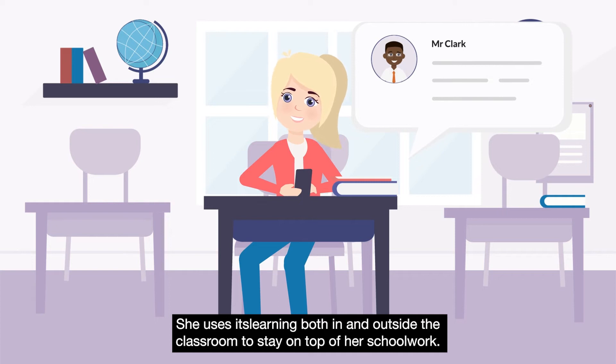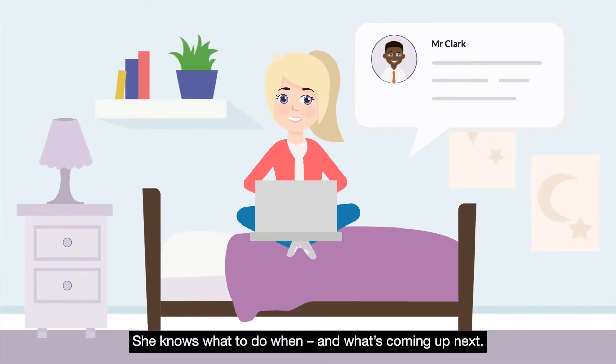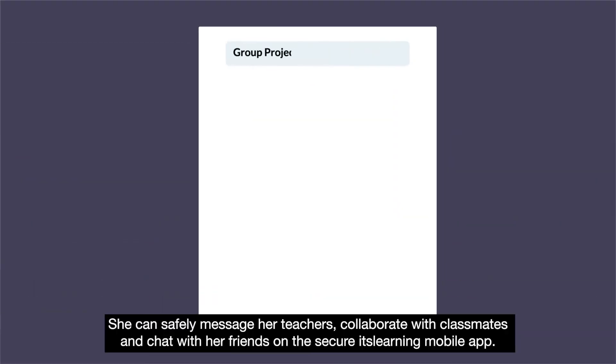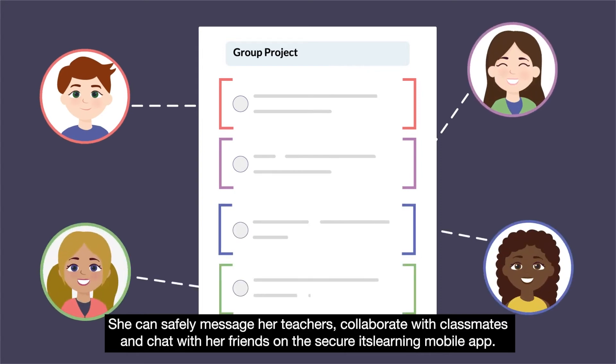She uses ItsLearning, both in and outside the classroom, to stay on top of her schoolwork. She knows what to do when and what's coming up next. She can safely message her teachers, collaborate with classmates and chat with her friends on the secure ItsLearning mobile app.